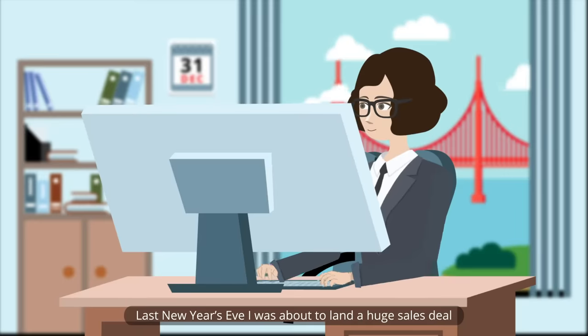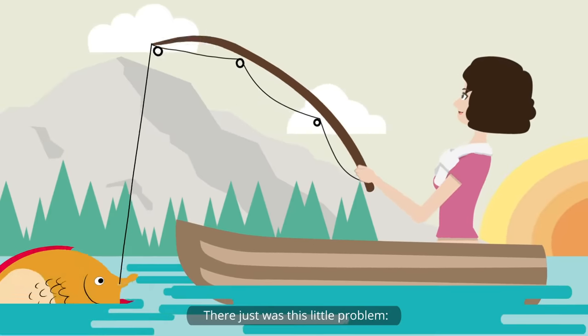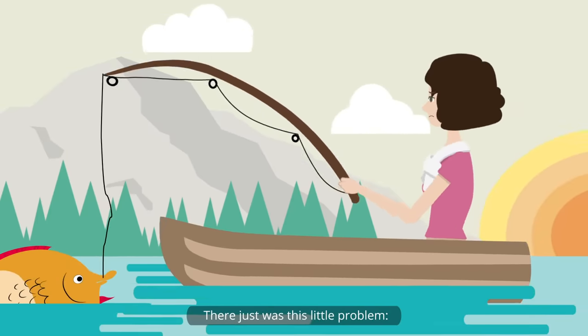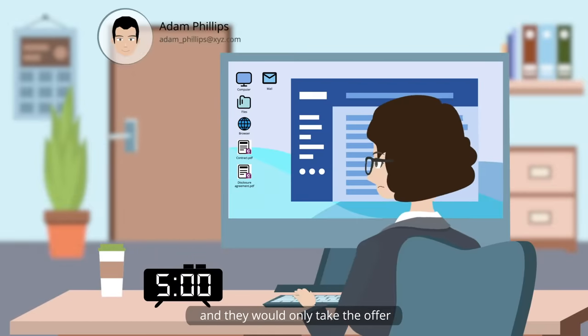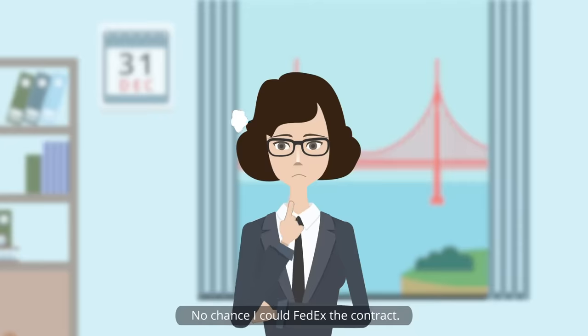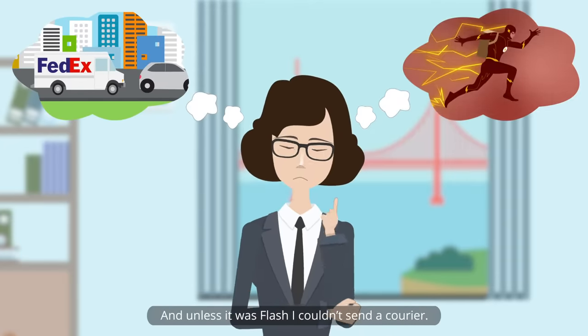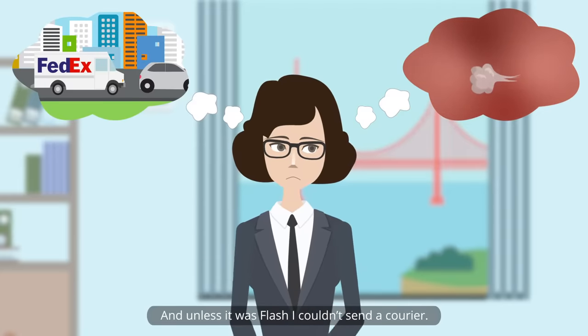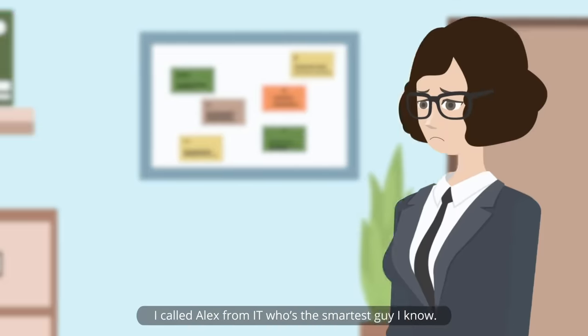Last New Year's Eve, I was about to land a huge sales deal — the biggest fish in company history. There was just this little problem: on the East Coast it was already 8 p.m., and they would only take the offer if everything was signed and sealed before the end of the day. No chance I could FedEx the contract, and I couldn't send a courier either. How should I pull this off?